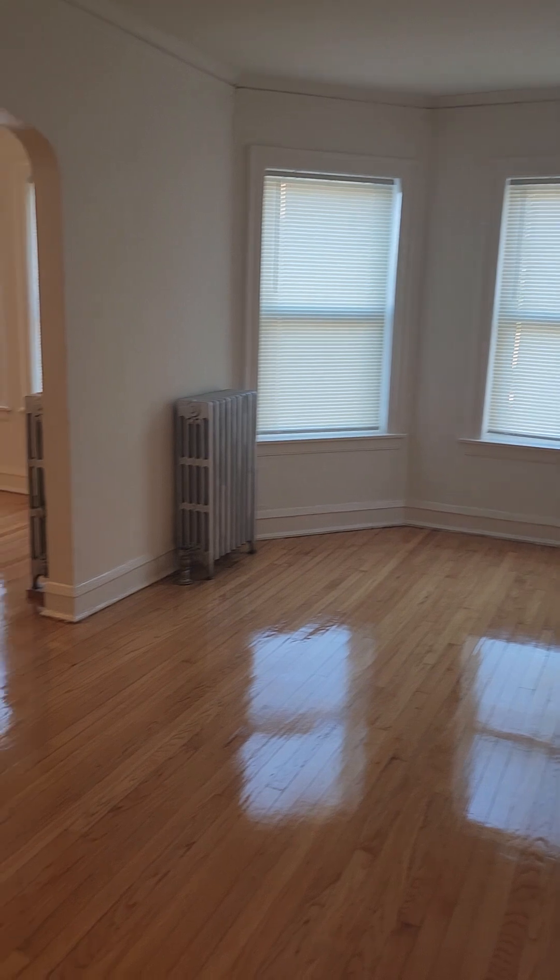And here we are in the front room — a large spacious front room. Going to check it out from a different direction.